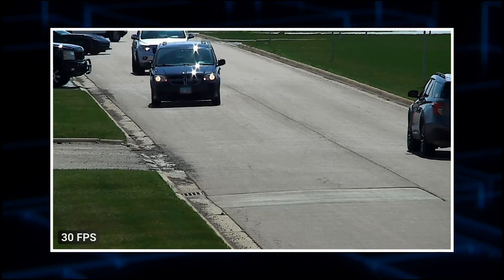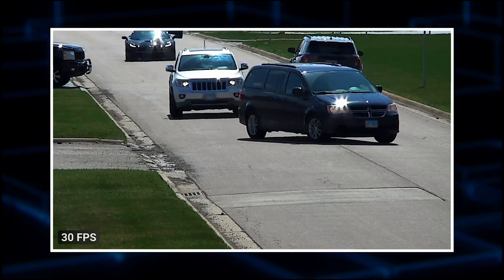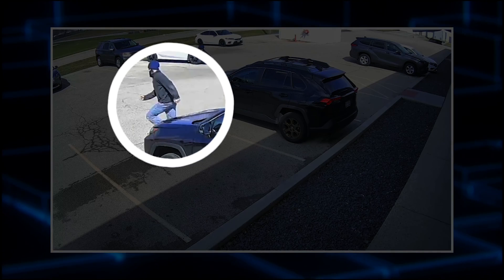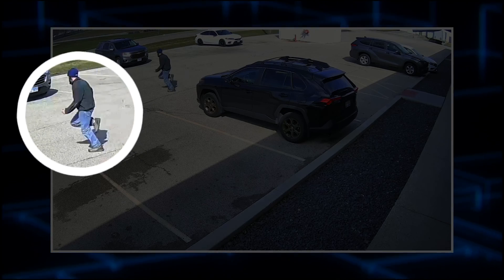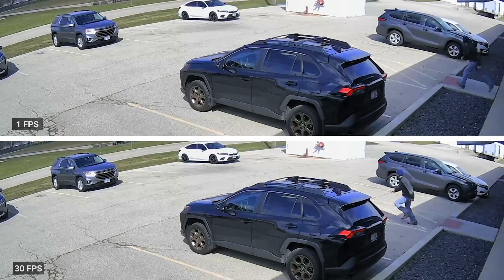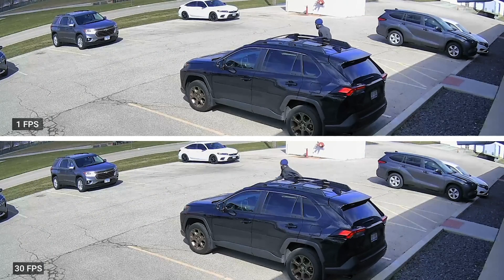Consider higher frame rates for areas with fast-moving objects or anything that you want to show in slow motion. For instance, if we were to examine a video of a person running across a parking lot frame by frame, the difference between a recording at a higher frame rate and a lower one becomes evident. The higher frame rate footage offers significantly more detail, while the lower frame rate recording barely reveals any evidence of a person's presence at all.